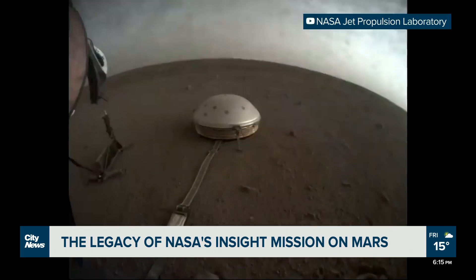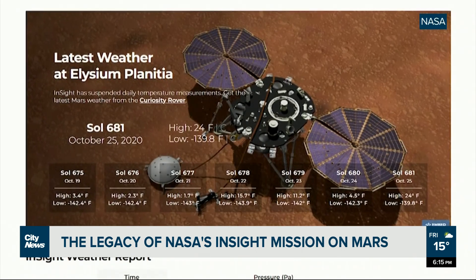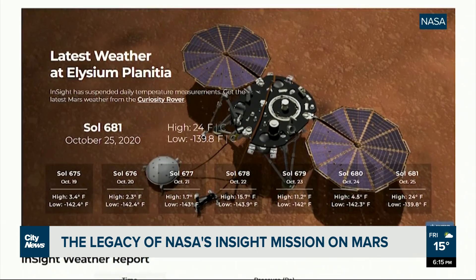InSight was also able to detect traces of the planet's once mighty magnetic field and serve as a kind of temporary Martian weather station. But ultimately, the mission was only meant to last two years, so it's already past its expiry date. NASA expects the lander will stop detecting Mars quakes this summer and power down entirely by year's end.